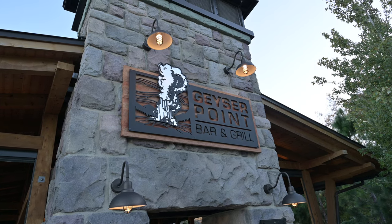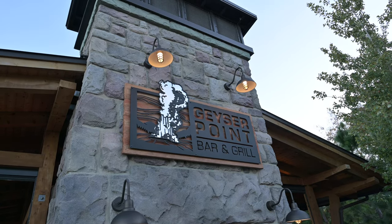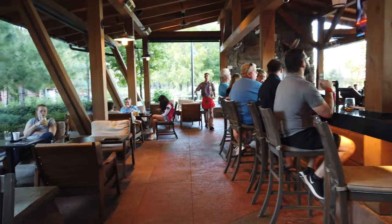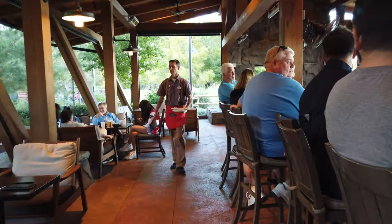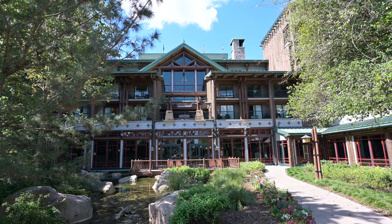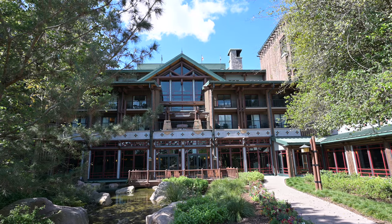Hi, this is Aaron and Linda with Traveling Flamingo, and today we're at Geyser's Point Bar and Grill, which is a great spot to relax and enjoy some great food inside the Wilderness Lodge in Walt Disney World, Florida. Today we're going to tell you everything you need to know about Linda's favorite hotel bar and lounge. Stay tuned for all of that, coming up.